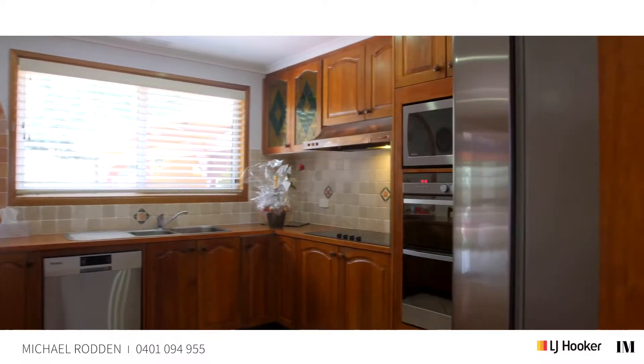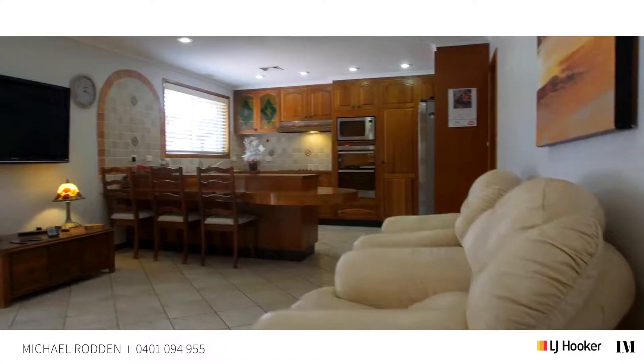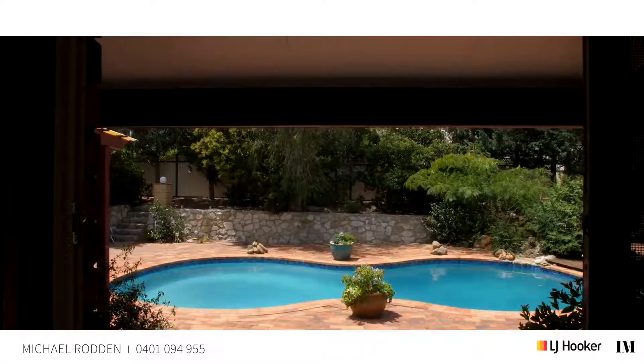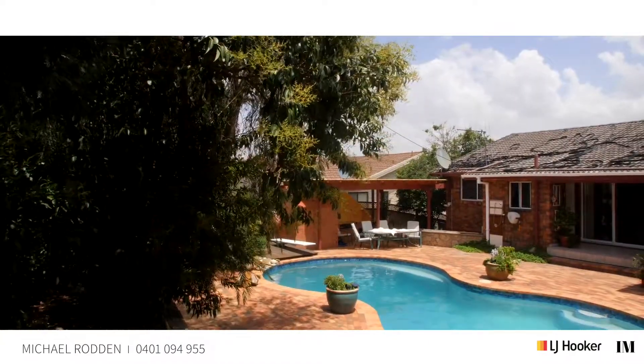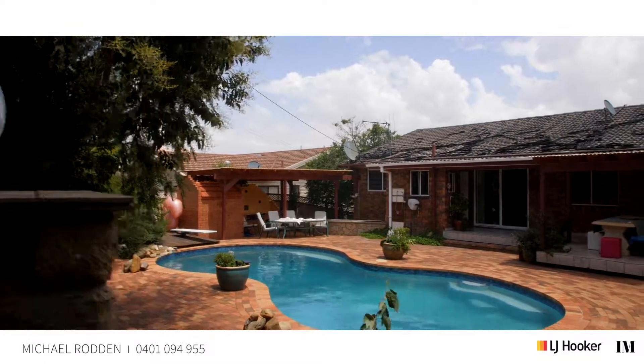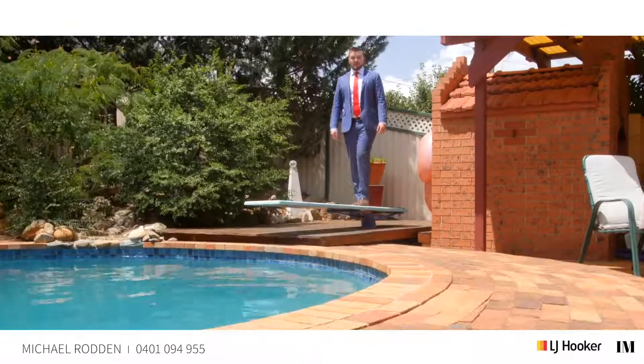The kitchen is huge, fitted out with stainless steel appliances and loads of bench space for the aspiring chef. This home is an entertainer's dream, but the cherry on top is this bright red spa.